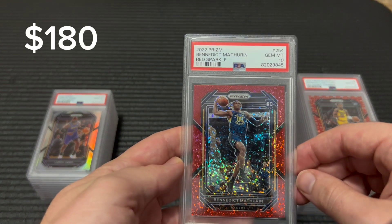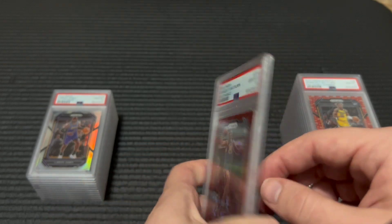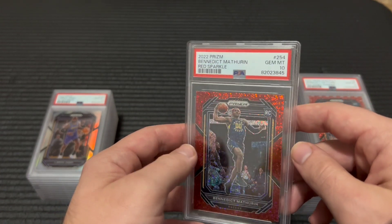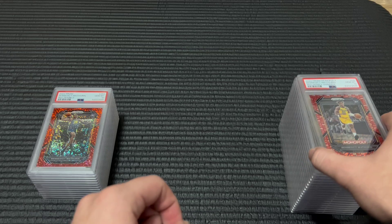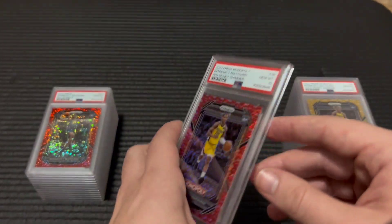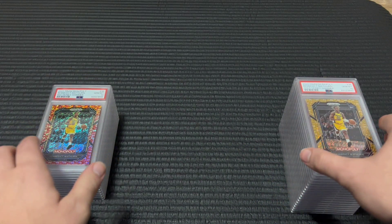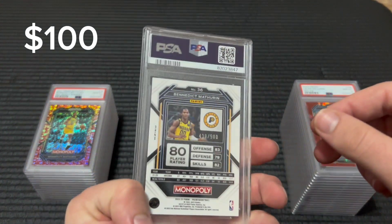Here's a nice one — very low pop, little print run red sparkle. It's not numbered but there are no comps on this. I don't know, this might be a pop one or two. This one's a pop four out of 100 — happy to get the 10 on that. This one's out of 500, also happy to get the 10.